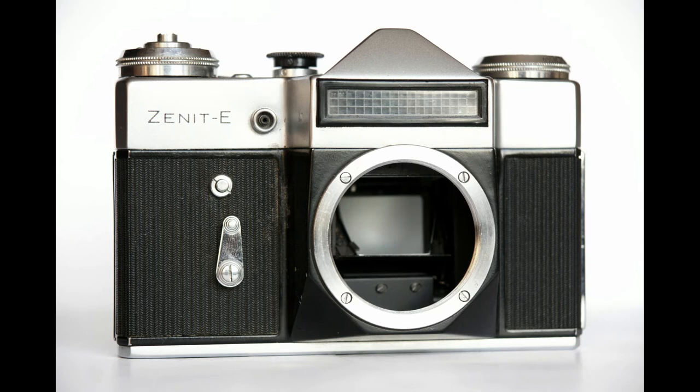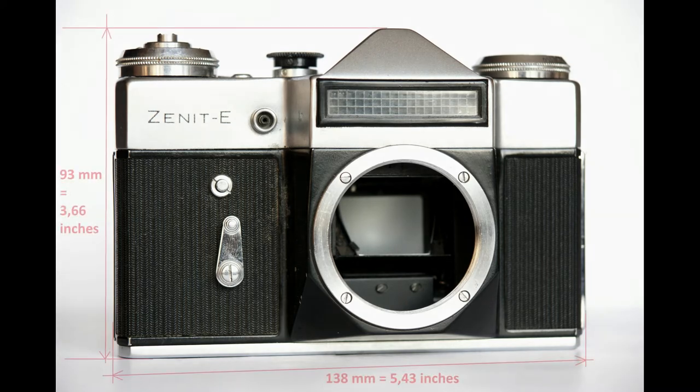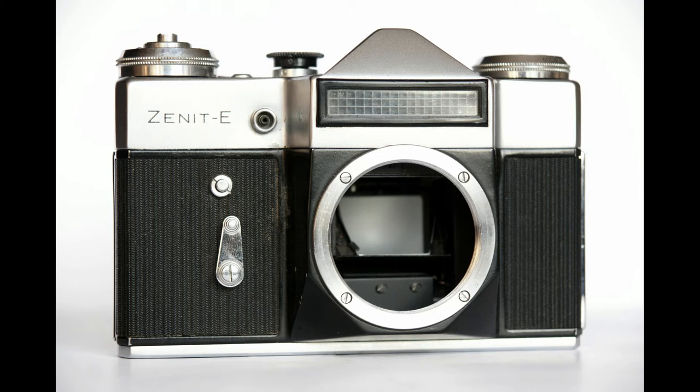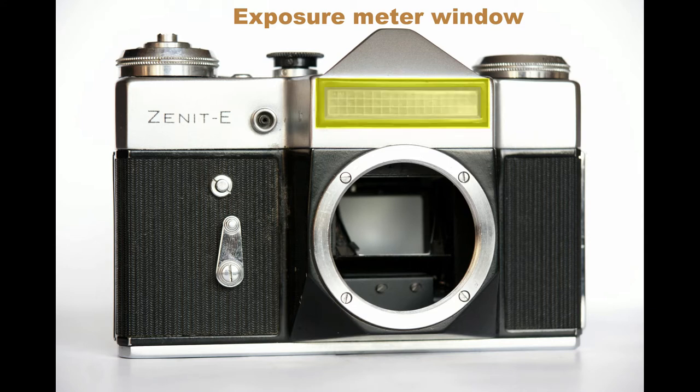Zenit E is a film SLR. It's rather heavy — its weight without lens is 700 grams — but its dimensions are quite moderate, and it's comfortable to hold and operate. It's fully metal with few small plastic parts, covered with glued leatherette. On the front we see a selenium photocell window. It doesn't need any batteries for working. It's uncoupled and is used only for defining exposure parameters, which you must then set manually. It's not very precise, but the Zenit E was the first amateur SLR in the Soviet Union with this option. I'll show you later in this video how to use it.